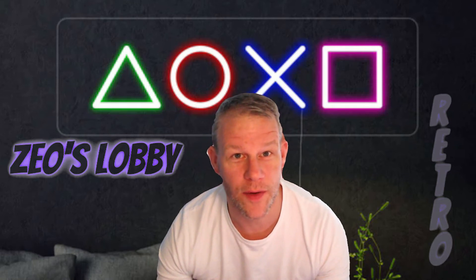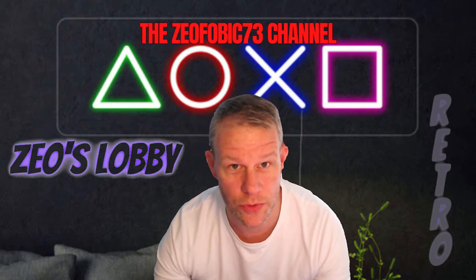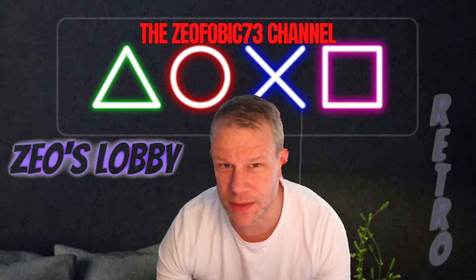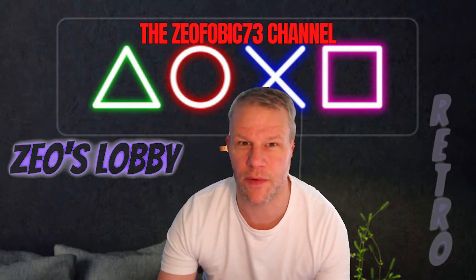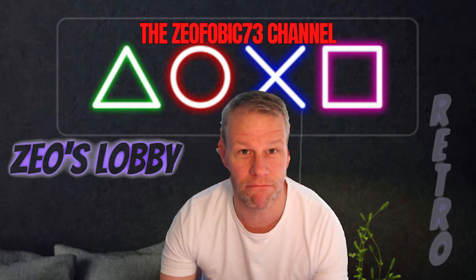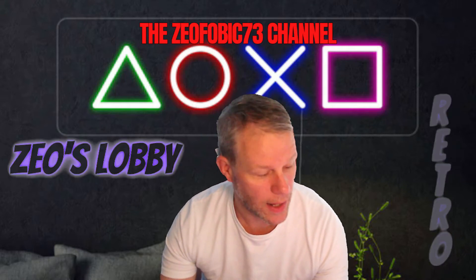Afternoon folks, welcome back to the Xeophobic73 channel. I just finished a very short stream of Halo Combat Evolved. Second time playing Halo and feeling very sick, very motion sick, and I thought I'd have a look on the internet just to see if it was a thing, and it is.